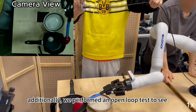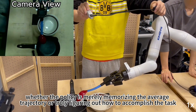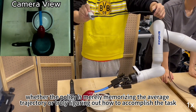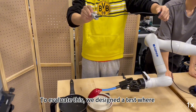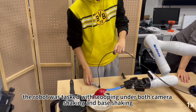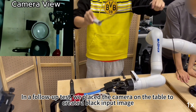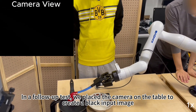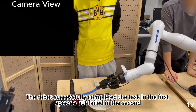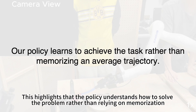Additionally, we perform an open-loop test to see whether the policy is merely memorizing the average trajectory or truly figuring out how to accomplish the task. We design a test where the robots are tasked with scooping under camera shaking and base shaking. In a follow-up test, we placed the camera face-down on the table to create a blacked-out input image. The robot successfully completed the task in the first episode but failed in the second, highlighting that the policy understands how to solve the problem rather than relying on memorization.